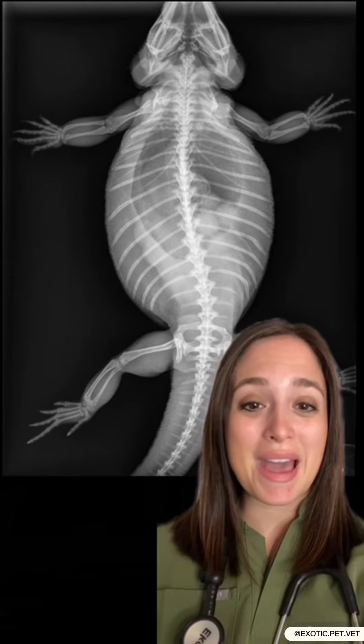Welcome back to exotic pet x-rays. I'm Dr. Sue and today we'll be looking at a bearded dragon x-ray. This bearded dragon presented for some non-specific signs, so nothing on our physical exam that immediately told us what was going wrong.